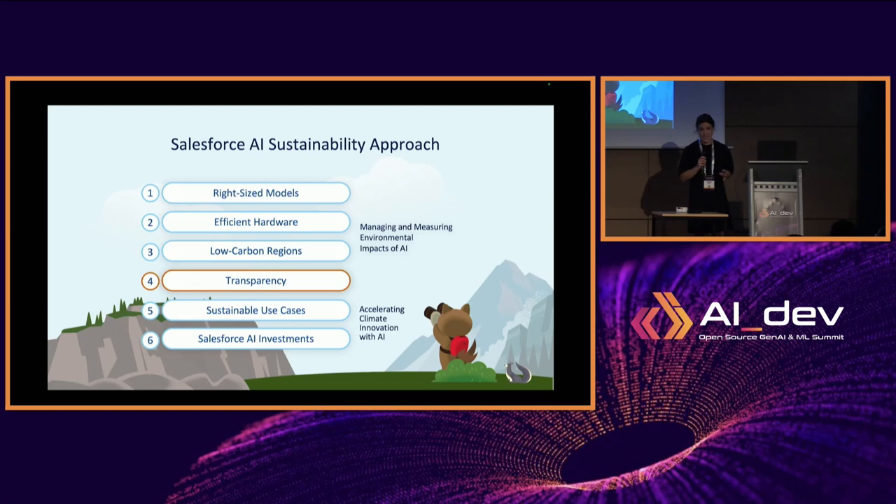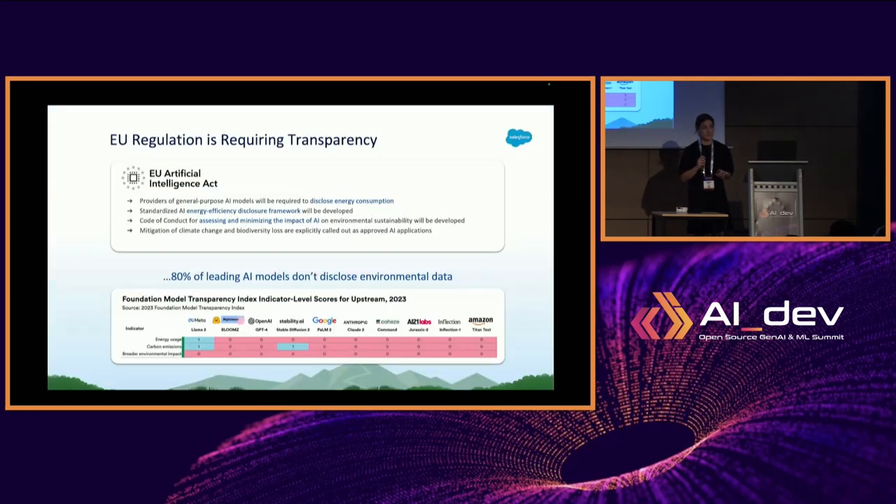Today it's all about transparency, and if it's not already top of your agenda, it probably should be, because regulation is catching up. Earlier this year, all EU member states unanimously voted for the EU Artificial Intelligence Act. It outlines use cases that are prohibited for AI models, and will also ensure that providers of AI models disclose things like energy consumption and energy efficiency. There is a problem: last year, 80% of leading AI models didn't disclose any or hardly any environmental data — something we want to rectify.